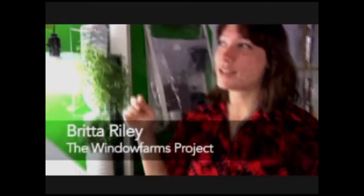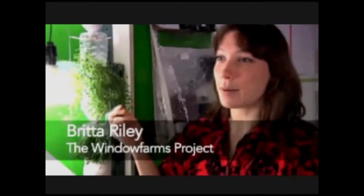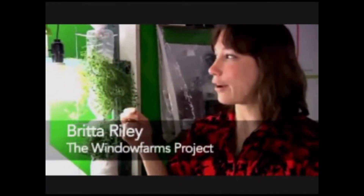What is a window farm? A window farm is a vertical hydroponic system that's used to grow plants in an apartment window. It's made out of recycled materials and things that you can get at your local hardware store.